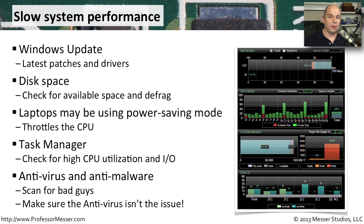Sometimes slowdowns are caused by malicious software. So you may want to run a scan in your antivirus or anti-malware application to see if someone might have slipped something really bad onto your machine that's slowing everything down.